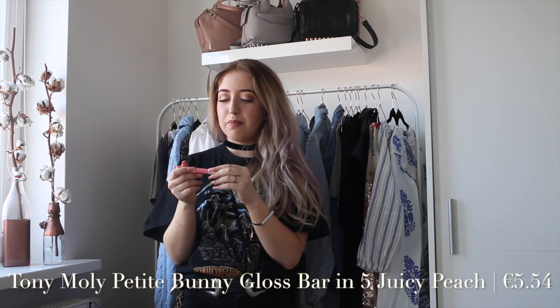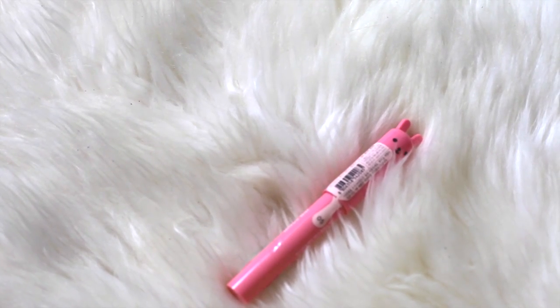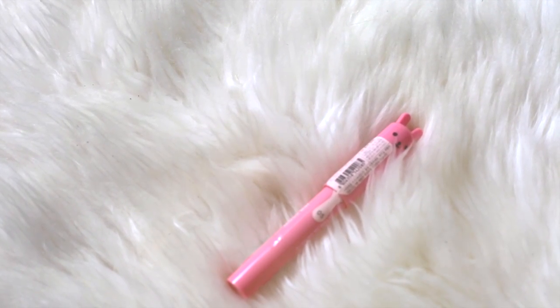The first beauty item is this Tony Moly Petite Bunny Gloss Bar in color five — just look at how cute this packaging is, it's a little bunny! I would say it's a tinted lip balm in lipstick form. It's so small and it smells very nice — like strawberries, like strawberry bubblegum. I definitely love it. It's a very subtle color and it's definitely very moisturizing as well.